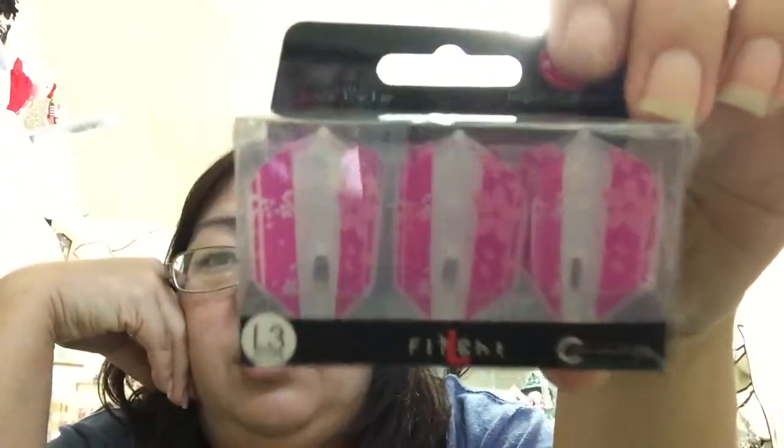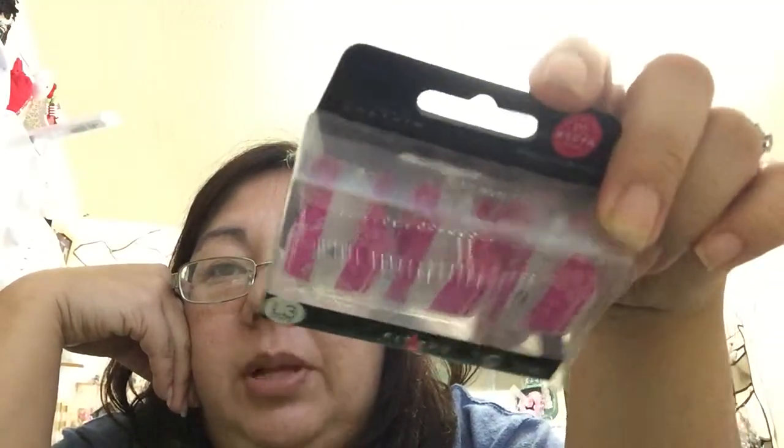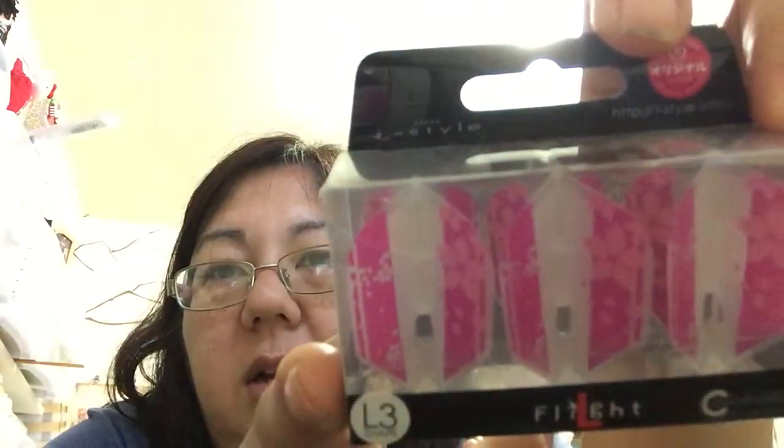This is a weird gift, but my co-worker who helped watch things while I was gone is into playing darts. She told me they play darts with people in Japan through some game board. While we were at Dankei we found these dart heads — I thought they were pretty because they had a sakura kind of look on them, so I decided to get that for her.